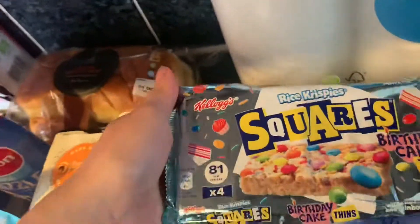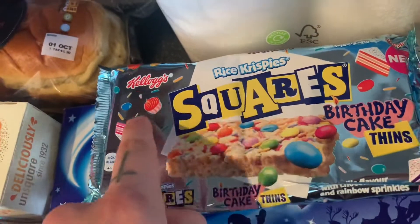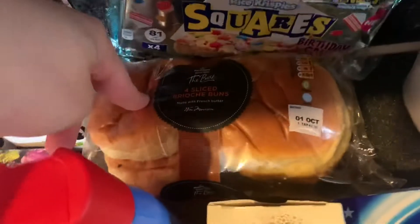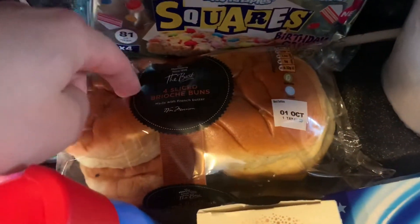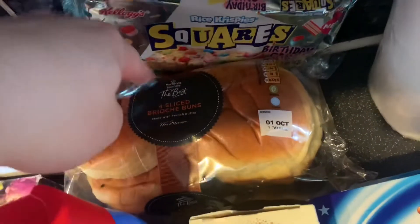These are new as well and they look so good. They're 81 calories — a nice little treat. Rice Krispies Kellogg's Squares in the birthday cake flavour. They look really, really good. Then I'm having burgers tonight, so these are amazing — the sliced brioche buns. We might have a couple of leftovers, so we can always freeze them.